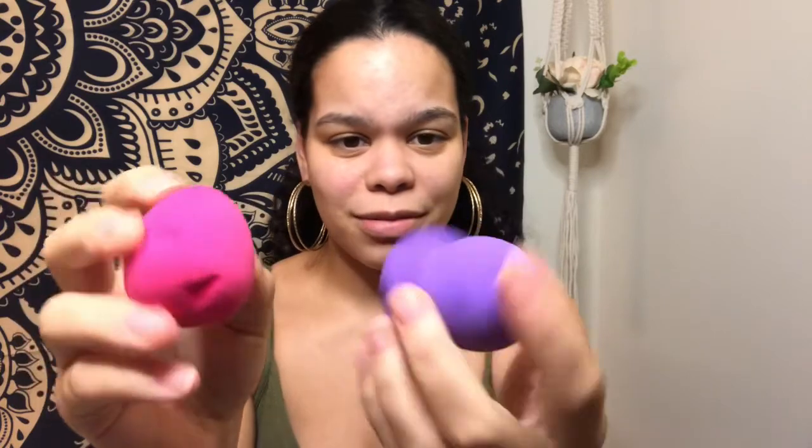These sponges are kind of hard — I'm gonna get them wet and see how they are. Hopefully I don't beat the hell out of my skin. I'm going to use both in this video. So these are both wet — this one has like dimples in it. They both have dimples. I've already primed my face.